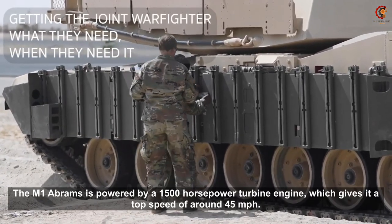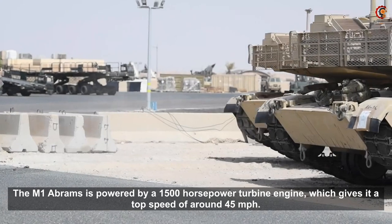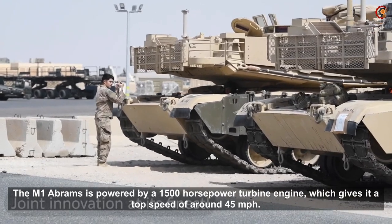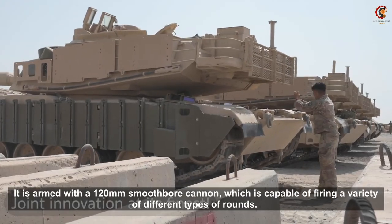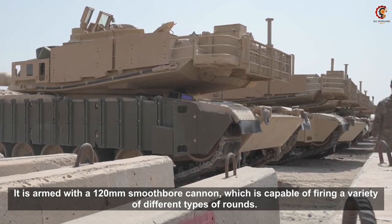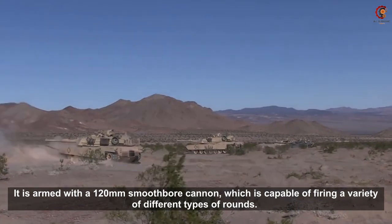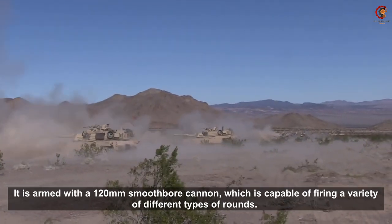The M1 Abrams is powered by a 1500 horsepower turbine engine, which gives it a top speed of around 45 miles per hour. It is armed with a 120mm smoothbore cannon, which is capable of firing a variety of different types of rounds.